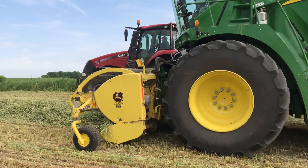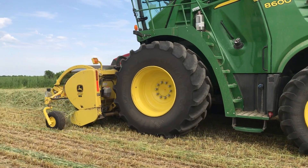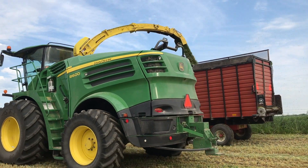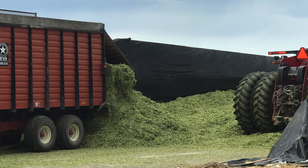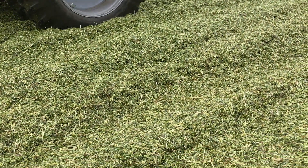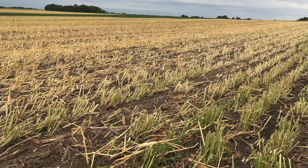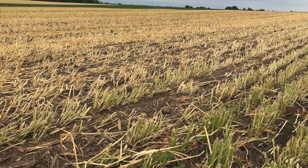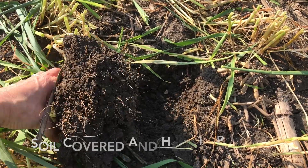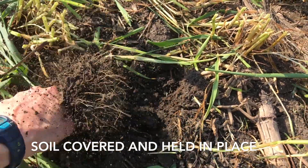It's higher in energy than alfalfa but higher in protein than corn silage, so it kind of falls right down the middle of the two of them. It typically runs higher in digestibility than alfalfa and corn silage. We originally started feeding it to our heifers because we thought it was just going to be a heifer feed, but now almost all the triticale gets fed to the dairy cows.